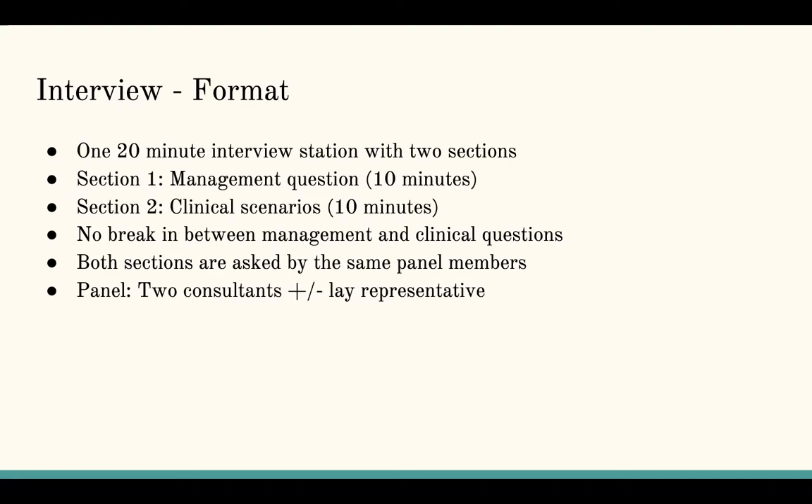The interview format has two stations this year — it used to be three, with Section 1 management, Section 2 clinical scenario, and Section 3 portfolio. Due to COVID, the portfolio station has been removed. You still get your marks for the portfolio section based entirely on the evidence you've provided — you just don't bring your portfolio physically to a room. You have two 20-minute stations. The first is your management section, which is a 10-minute section, and the second is a clinical scenario station. There's no break between the two — it's all one big session because the interviewers don't change. It's usually two consultants and possibly a lay representative, who is there to ensure the interview is fair with no bias.